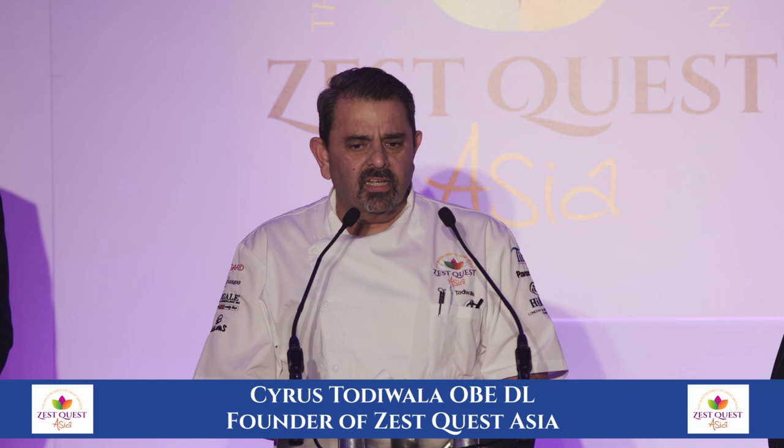And day six and day seven is what is fantastic — they are going to be visiting several Michelin star restaurants. The winners this year are University College Birmingham.